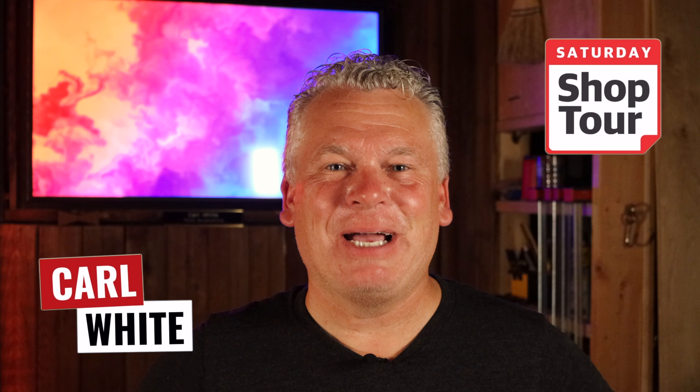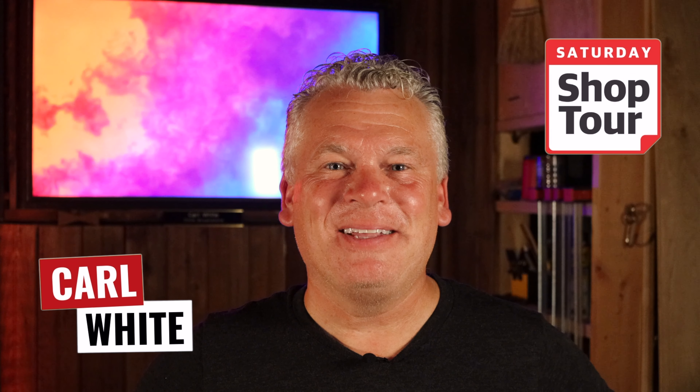Hi, I'm Carl. Welcome to Saturday Shop Tour. This week, we go behind the scenes of the Bristol Riverside Theater, located in my hometown, historic Bristol Borough, Pennsylvania. Let's get started.